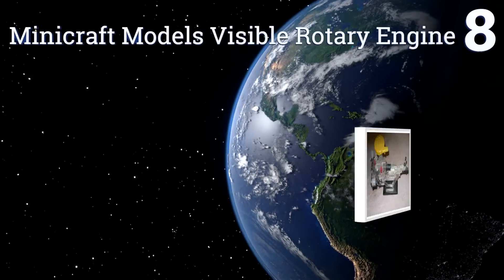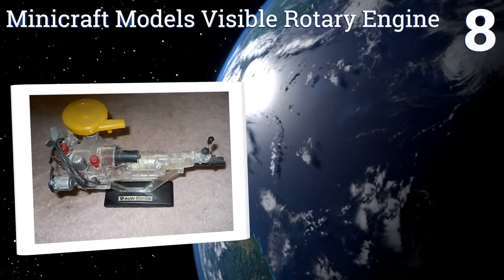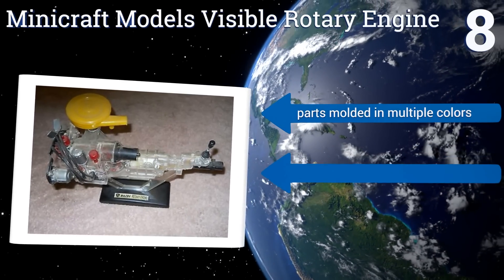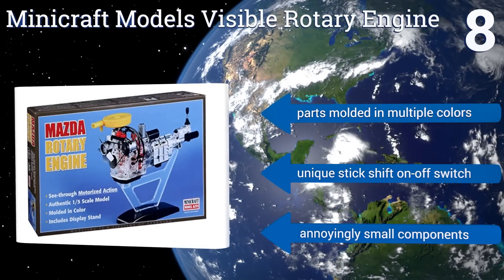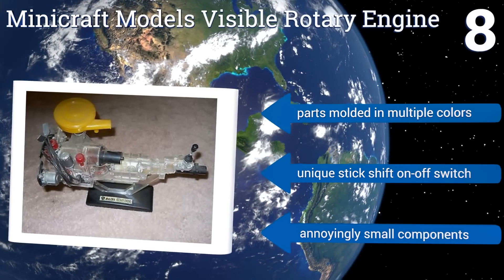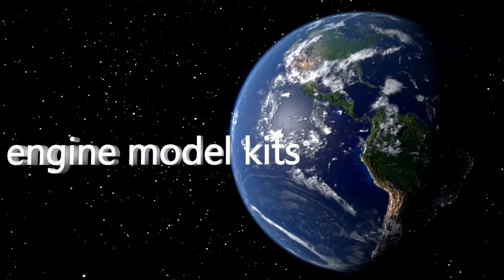Coming in at number 8 on our list. This Mini Craft model's visible rotary engine is both inspired and endorsed by Mazda, the automobile maker that pioneered the highly efficient, though infrequently used, rotary combustion engine. It's a challenging but exciting motor to make. It features parts molded in multiple colors and a unique stick shift on-off switch. However, it also features annoyingly small components. To see all of our choices, go to wiki.easyvid.com and search for engine model kits, or click beneath this video.